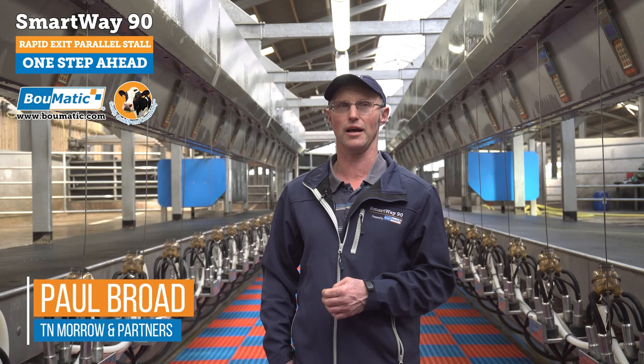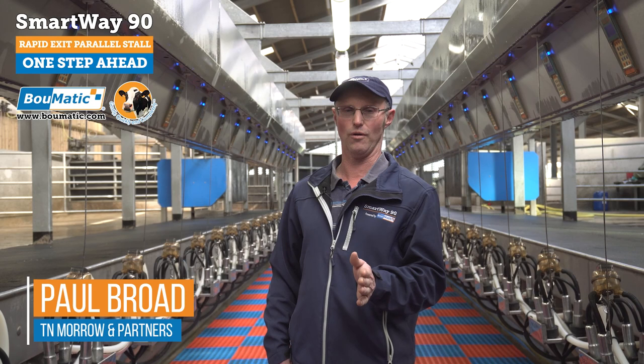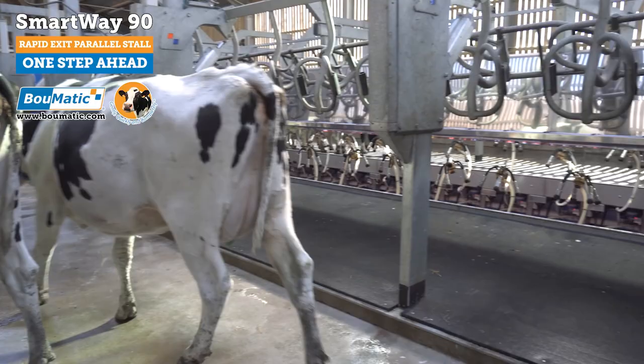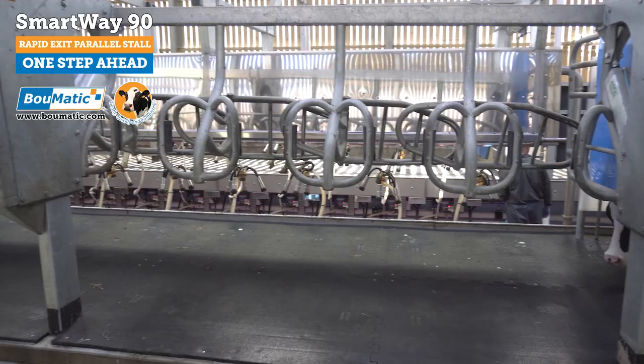We've put a parlour in here now — it's a one-stop parlour, really. We've put it in with the potential that if we want to keep more cows, it's all here ready to go. With this parlour and the cow flow coming in and the cows going out, we've got a parlour here that can milk 1,000 cows a day if we want, three times a day. So we have future-proofed our business for the future.